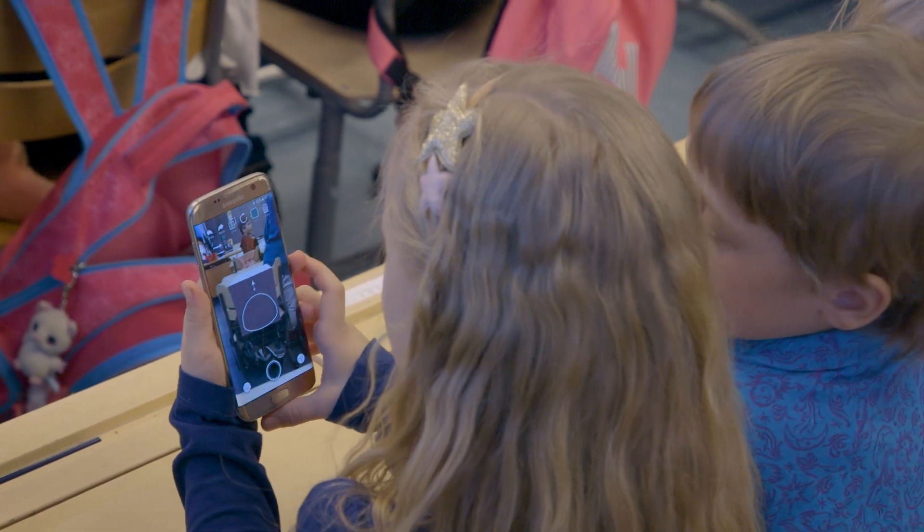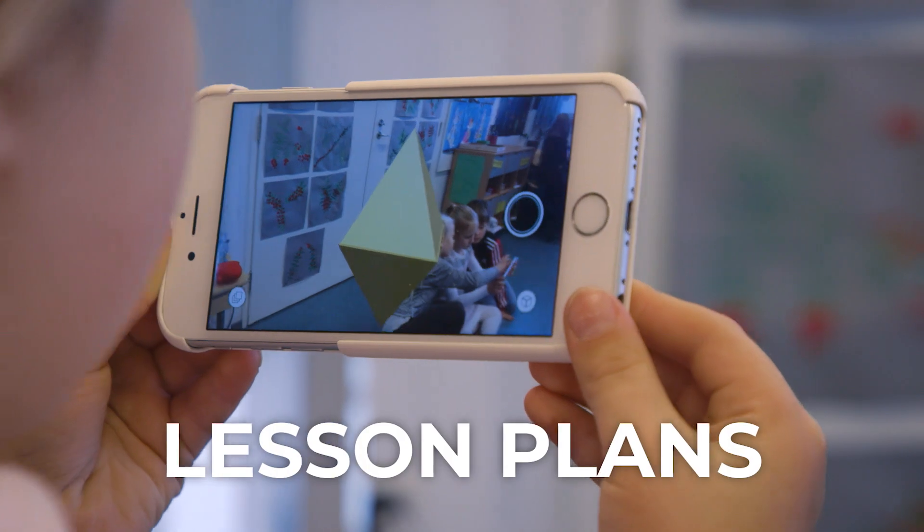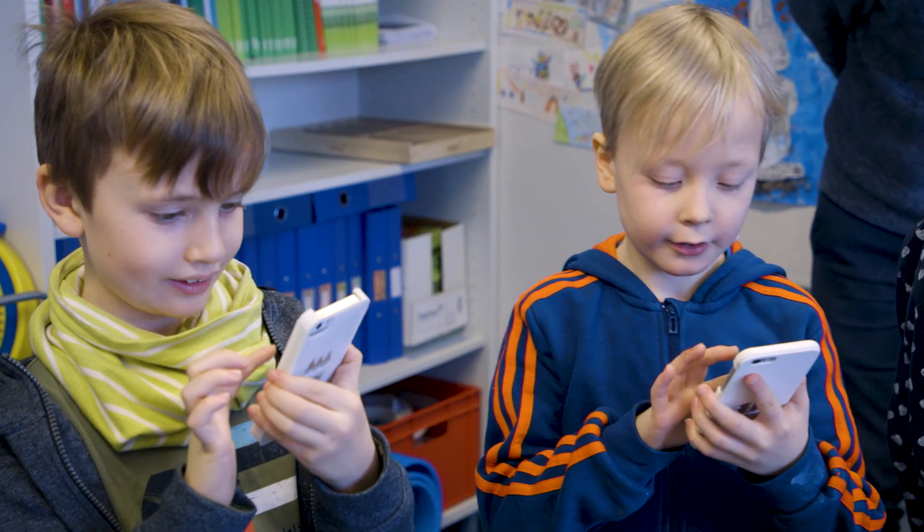3D Bear provides easy-to-use software for 3D design and augmented reality. It comes with lesson plans, teacher training, and 3D design workshops on our online learning and sharing platform.